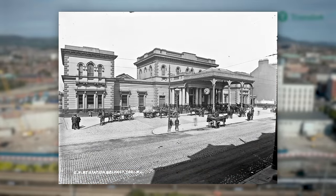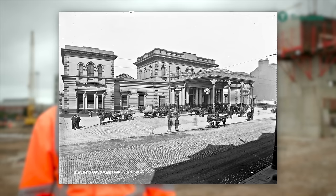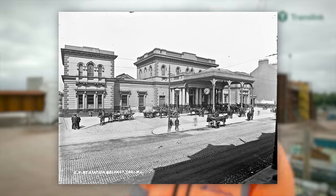A year later in 1856, the Ulster Railway changed the station name to Great Victoria Street Railway Station, and this was to reflect a change in the name of the street the station was situated on.